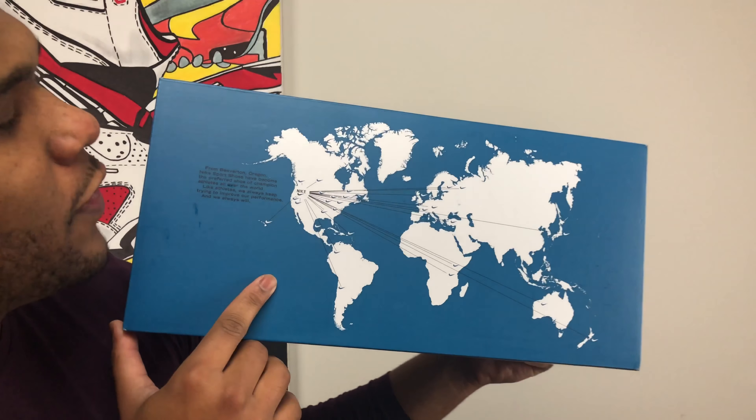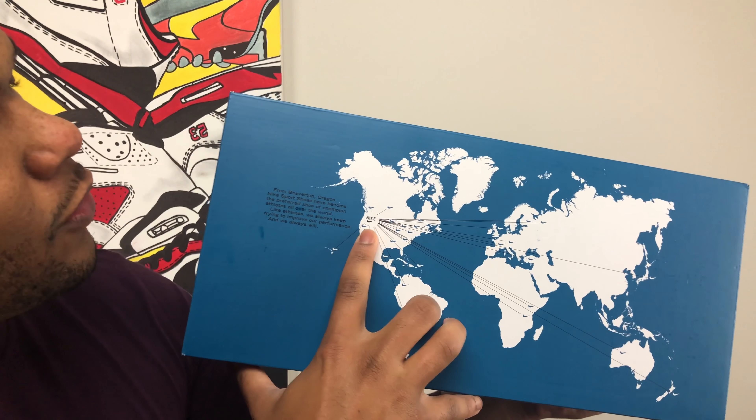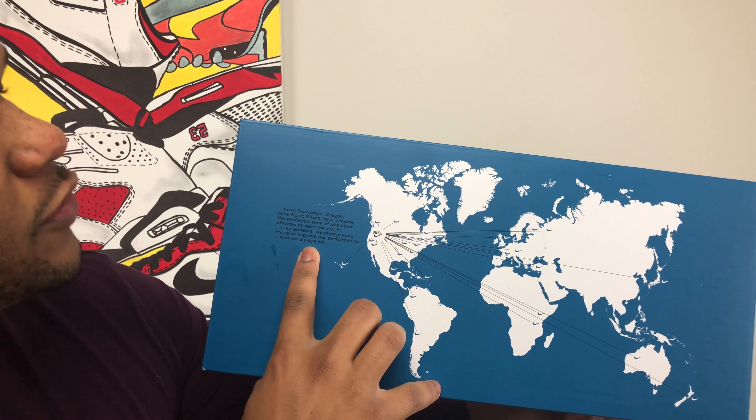I don't know about you guys, but I'm a sucker for packaging — this wouldn't be an unboxing channel if we didn't take a look and appreciate all the packaging. First things first, you have that world map with Nike located right in Beaverton, Oregon. Right next to it, it says 'Nike sports shoes have become the preferred shoe of champion athletes all over the world.'